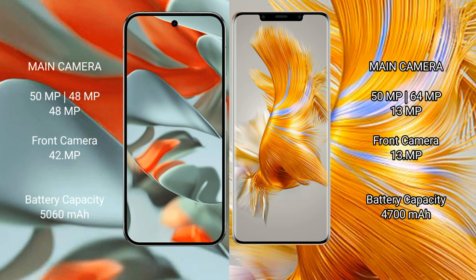The Google Pixel 9 Pro XL features a triple rear camera setup: 50MP plus 48MP plus 48MP, and a 42MP front camera. The Huawei Mate 50 Pro also features a triple rear camera setup: 50MP plus 64MP plus 13MP, and a 13MP front camera.